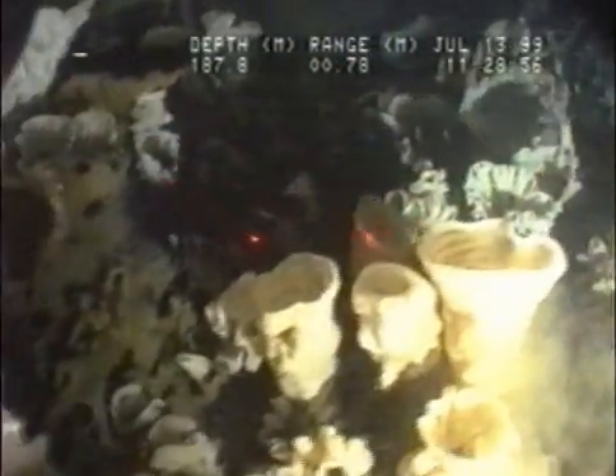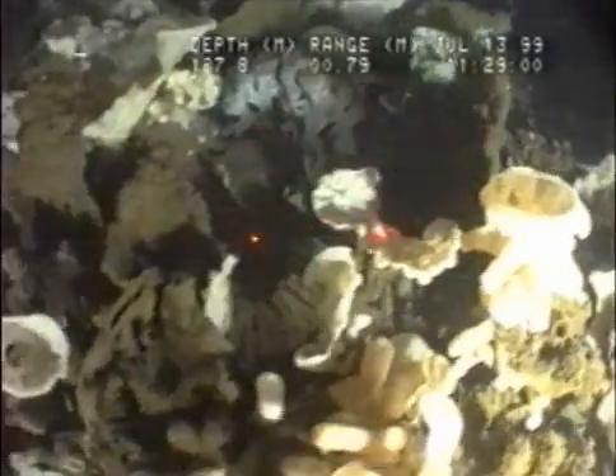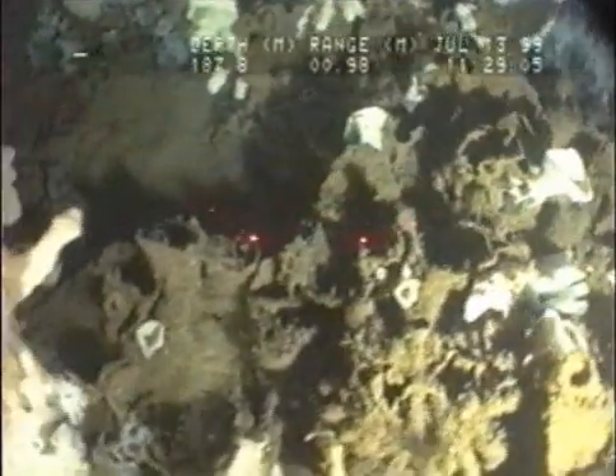A real fantastic landscape of sponges, with relief of up to two meters here, with all manner of sponges. Low diversity but very, very abundant population.